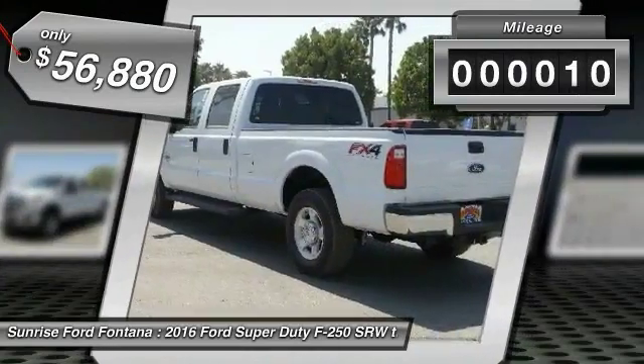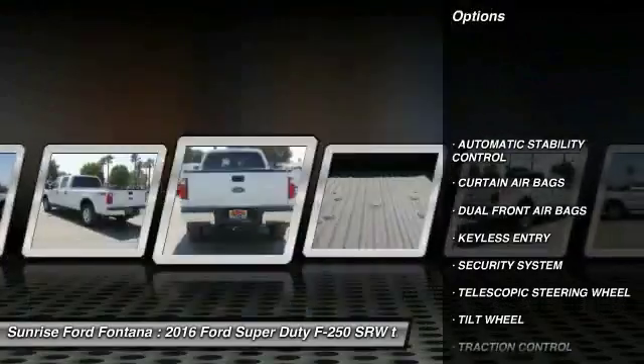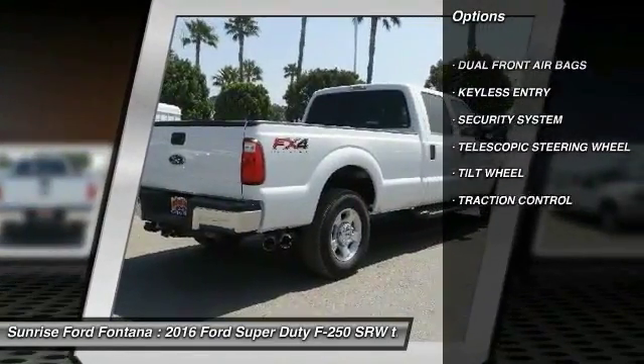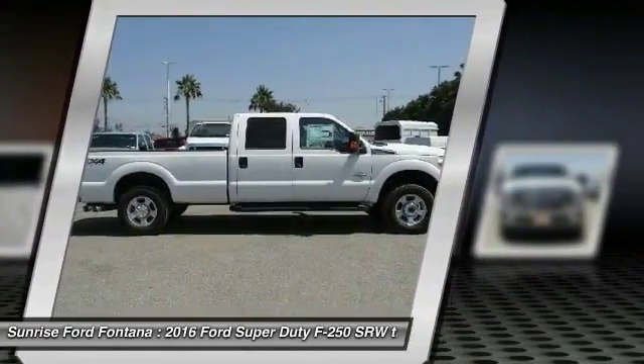This vehicle has less than 100 miles. Here are some of this vehicle's great options: keyless entry, traction control, automatic stability control, security system, dual front airbags, tilt steering wheel, telescopic steering wheel.